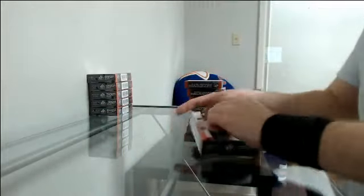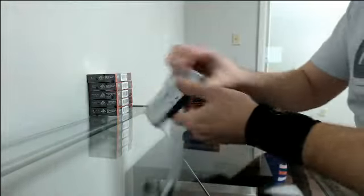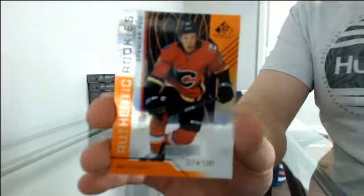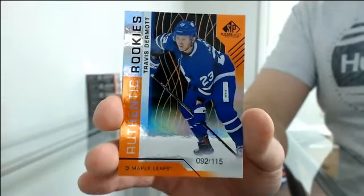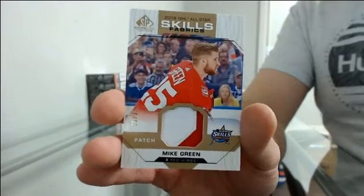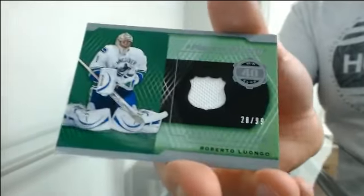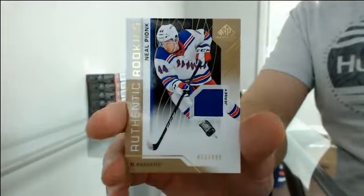Box five. Authentic rookies at 100 for Vancouver — Ashton Sautner. Another authentic rookies at 100 for Calgary — Spencer Foo. Another one at 115 going to Toronto — Travis Dermott. Draft day marks at 35 for San Jose — Dylan Gambrell. All-star skills fabric patch at 35 going to Detroit — Mike Green. Piece of history, 40-goal club at 99 for Vancouver — Roberto Luongo. And authentic rookie jersey at 409 for the Rangers — Neal Pionk.